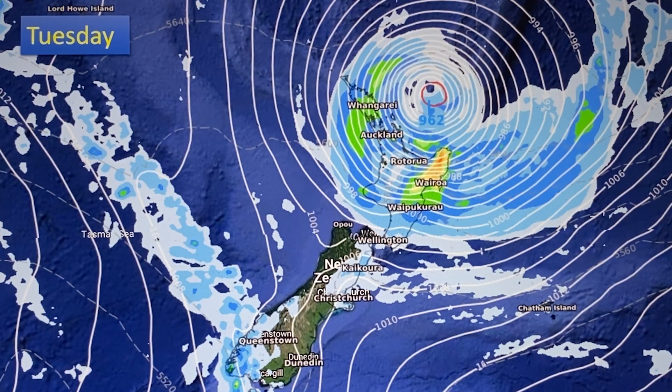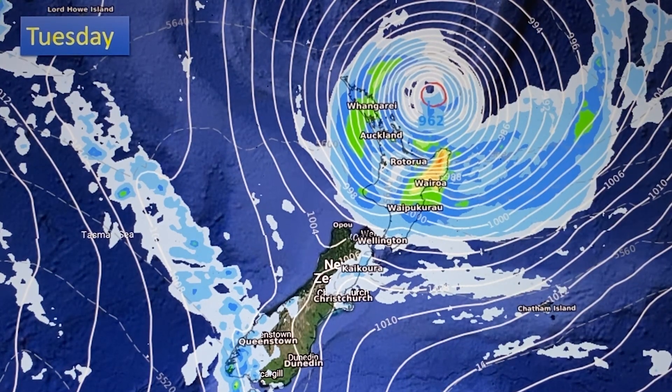Now this could still change. This is the ECMWF model. The American model still shows the centre of that storm over Auckland, which would be worse, but having it further east doesn't change a lot of the severe weather for many places — and that's the reason why you're seeing a lot of talk about this storm.